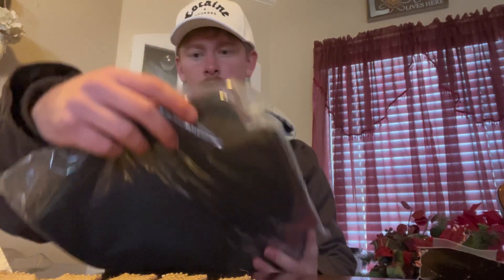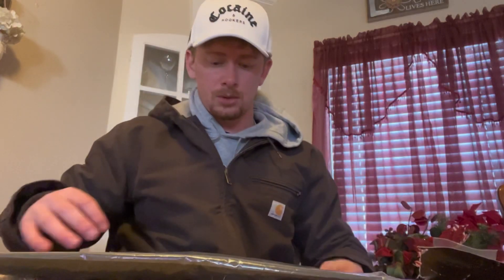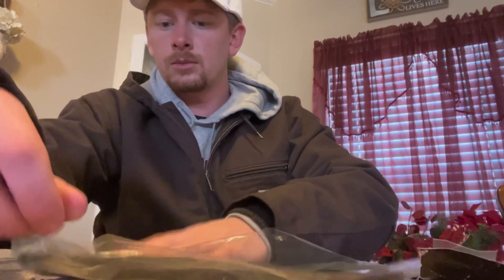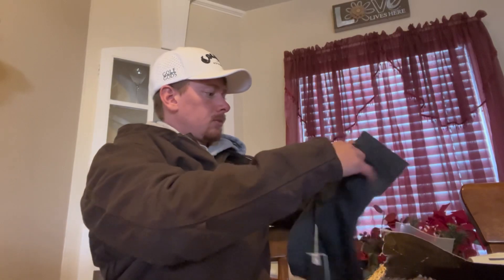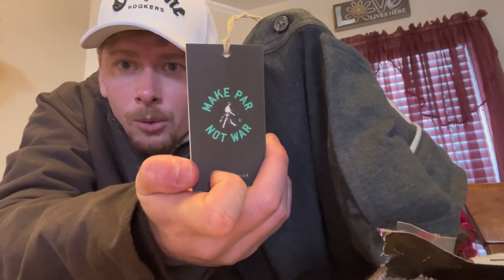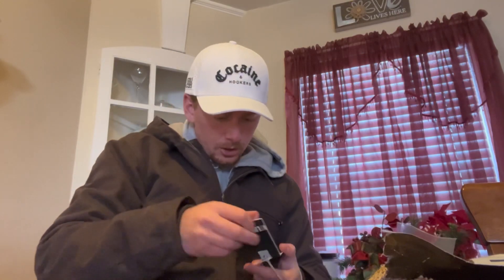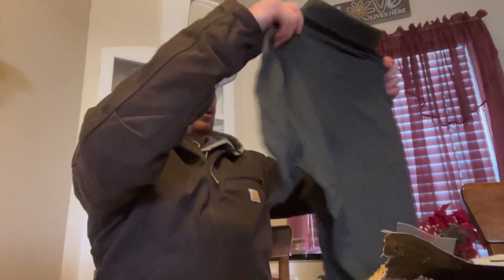A Link Sole polo, it looks to be — struggling today, ladies and gentlemen, I apologize. Very nice. 'Make par, not war' — we love that. We struggle to do it but we love that. No price tag on this bad boy either, but that's a nice polo right there.